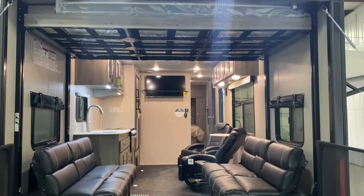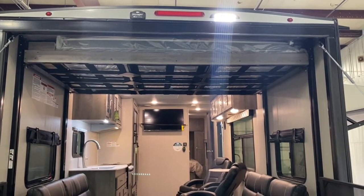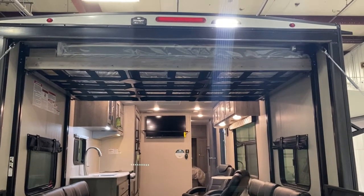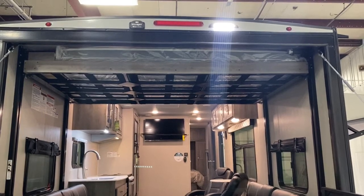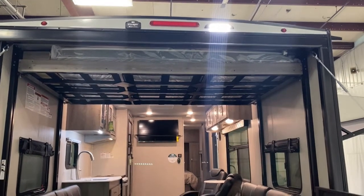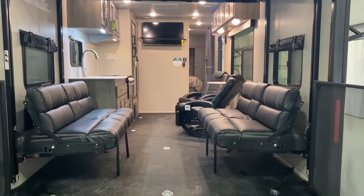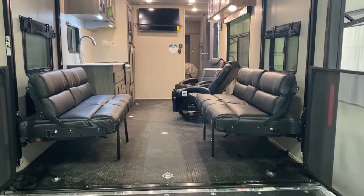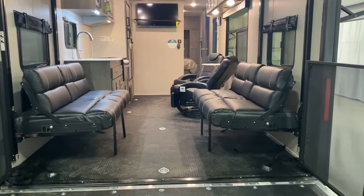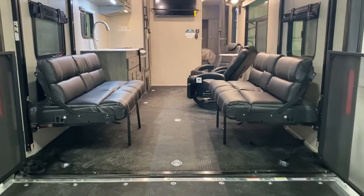Up at the top, we have the Happy Jack Bed option in this LT — that is an option on this model, which takes away a couple inches of overall clearance. But if you need it, that's a queen-size bed, motorized, that can come down and create a bunk in combination with the two couches down here. The couch backs flip over, creating a huge sleeping area, so if you've got tall teenagers or friends that always show up and want to stay in your camper, you'll be able to accommodate them.